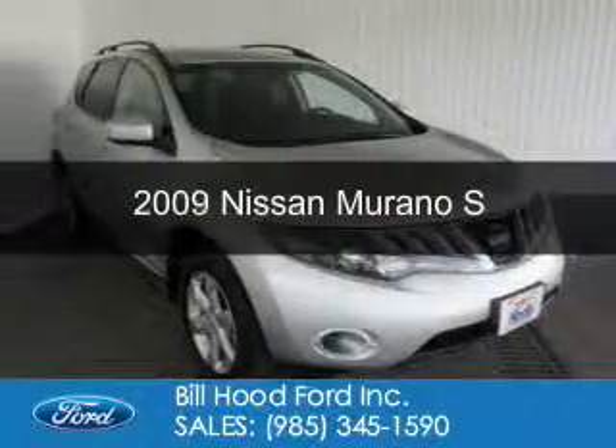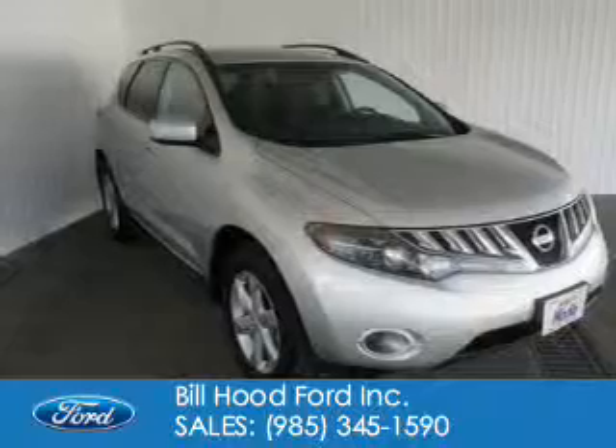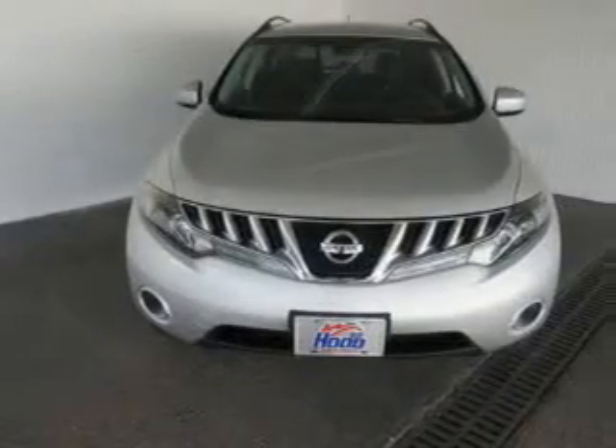This is a used 2009 Nissan Murano, powered by all-wheel drive, a 3.5-liter six-cylinder engine, and an automatic transmission.